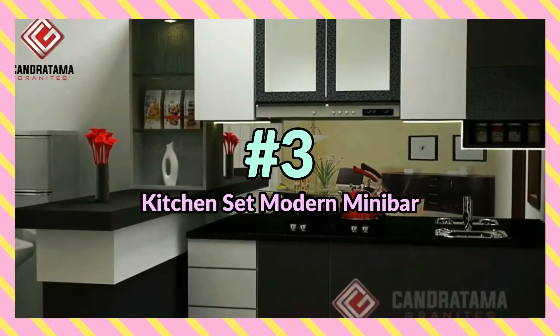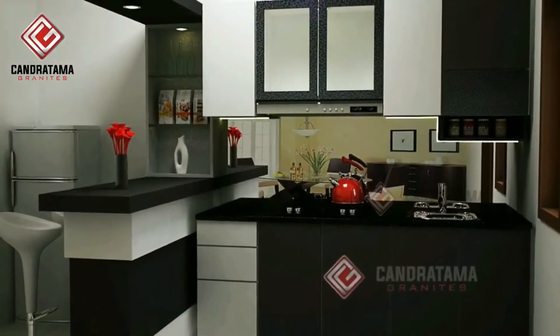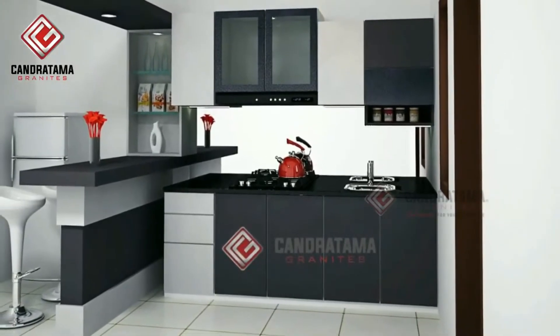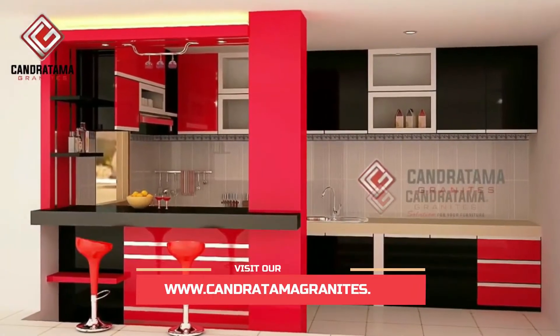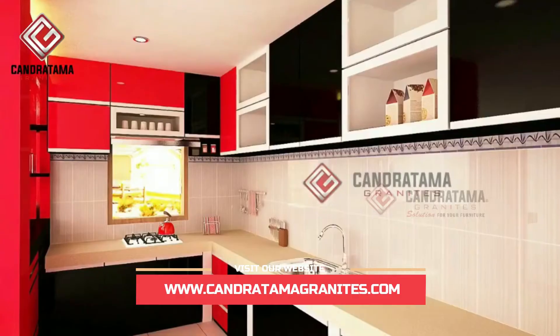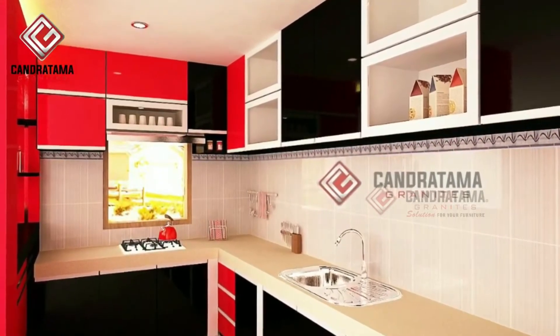Selanjutnya, kitchen set gaya modern dengan minibar. Selain dengan warna pilihan yang membuat tampilan kitchen set lebih modern, desain kitchen set dengan minibar di depannya juga bisa menjadi inspirasi untuk membuat kitchen set Anda lebih modern, serta multifungsi juga pastinya.